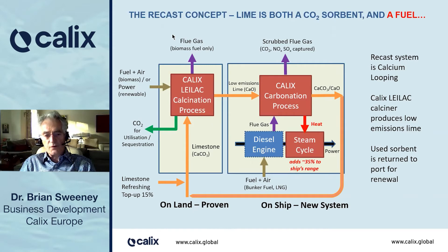The calciner is all proven technology that exists. It's the system on the ship that is new.